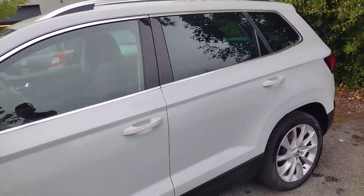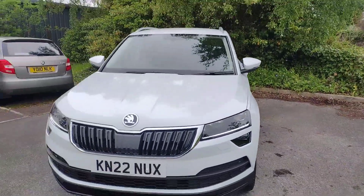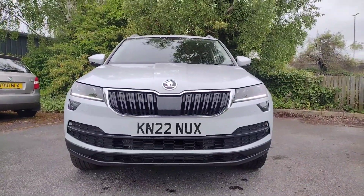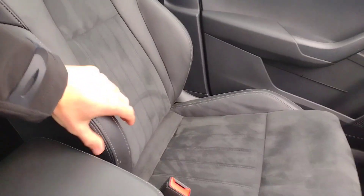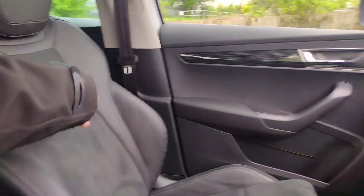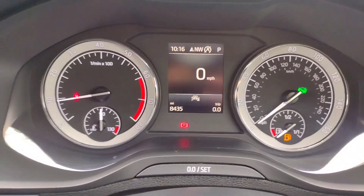There's keyless entry on the driver and front passenger door as well as the boot lid. At the front, there are daytime running lights and a half chrome grille looking very smart. Stepping up front, you get lovely half leather with very form-hugging bucket seats and stylish built-in headrests. There are 8,435 miles on the clock.